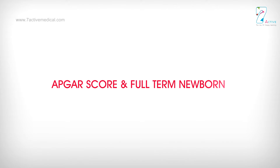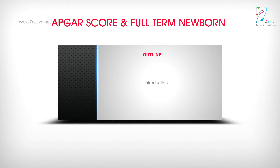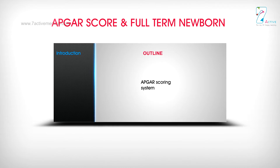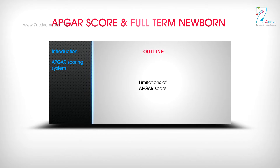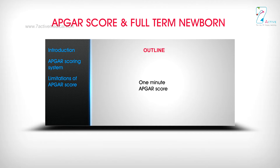This lecture covers the APGA Score and the Full-Term Newborn. The outline includes an introduction, the APGA Scoring System, limitations of the APGA Score, the 1-minute APGA Score, and the full-term newborn.